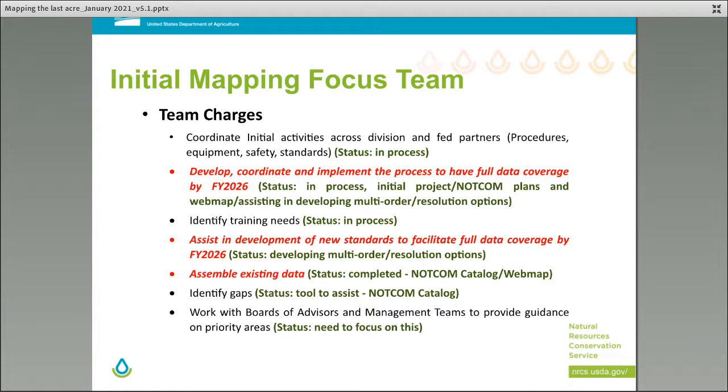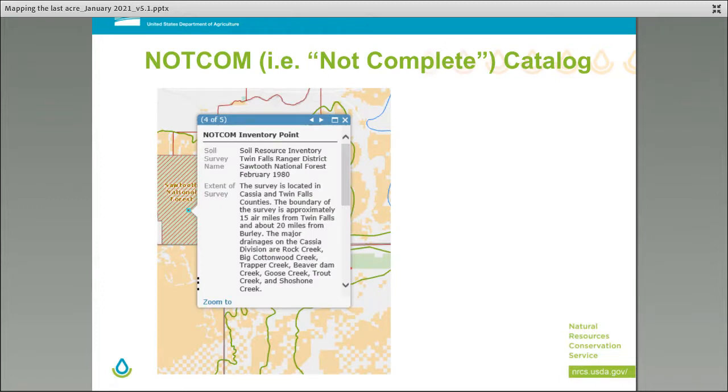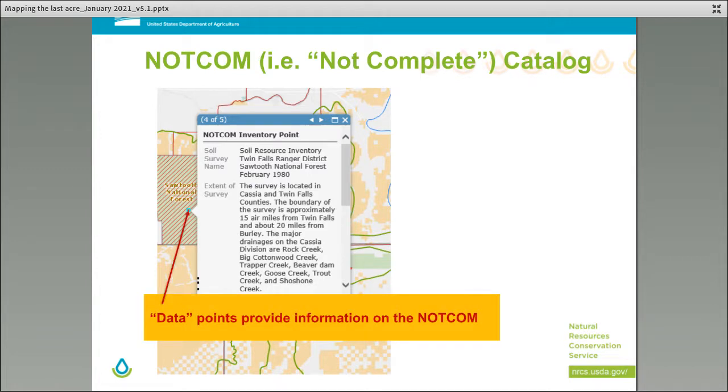To help achieve the goals of SOILS 2026, focus teams were established — over a dozen. The initial mapping focus team was developed with seven goals, three of which are key: develop, coordinate, and implement the process to have full data coverage by 2026; assist development of new standards to facilitate full data coverage by 2026; and assemble existing data. A NOT-COM catalog was developed to inventory all data for all NOT-COM areas, with a web map showing the spatial extent and associated data — a planning tool and the first place to start when developing project plans.